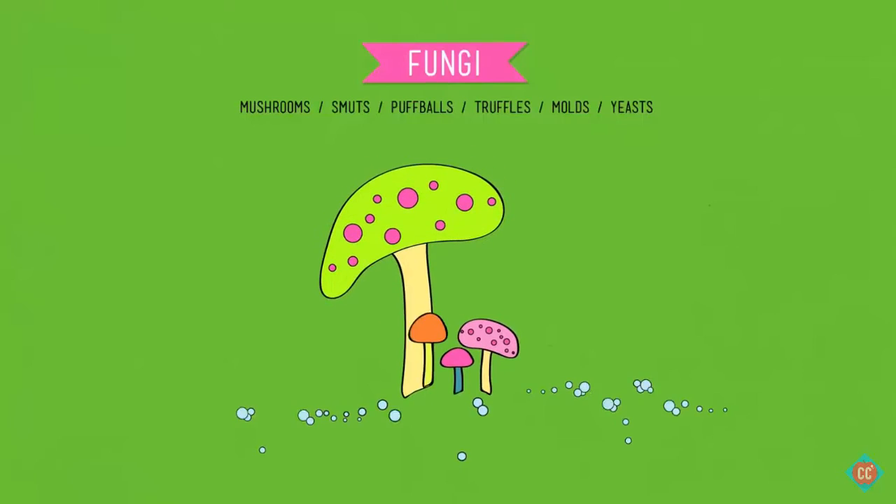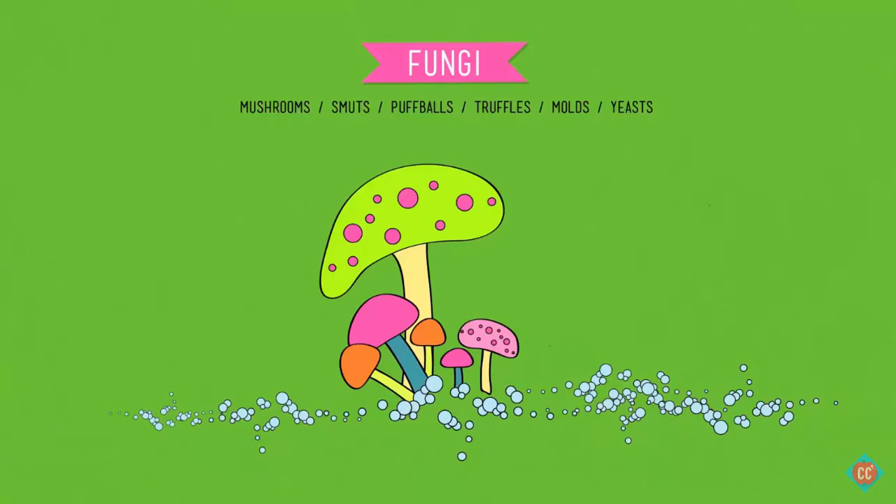Protists are one of those gray areas — don't be surprised if by the time you're teaching this there are more than four kingdoms in eukarya. Fungi include mushrooms, smuts, puffballs, truffles, molds, and yeasts. They have cell walls like plants, but instead of cellulose they're made of chitin — also what the beak of a giant squid is made of, or the exoskeleton of a beetle. Because fungi are heterotrophs like animals, they have digestive enzymes that break down their food, but they can't move, so they just grow on top of whatever they're digesting and digest it right where it is, which is super convenient.